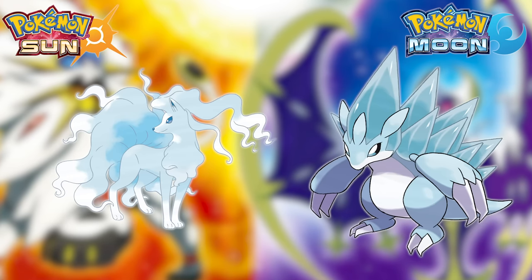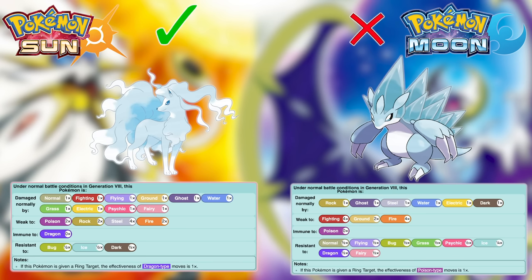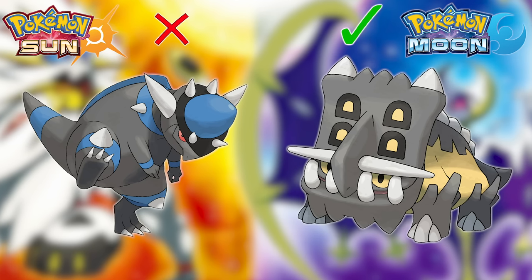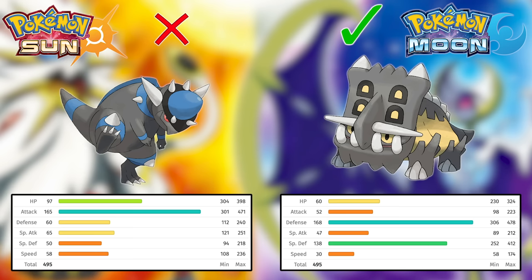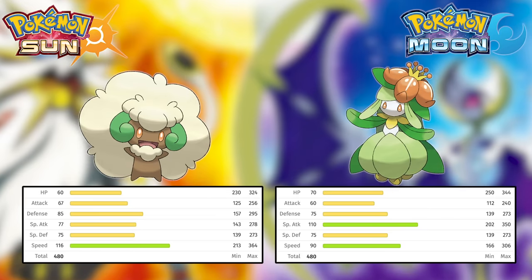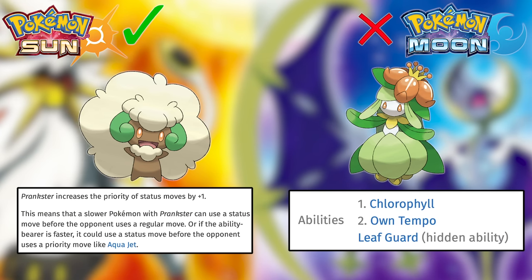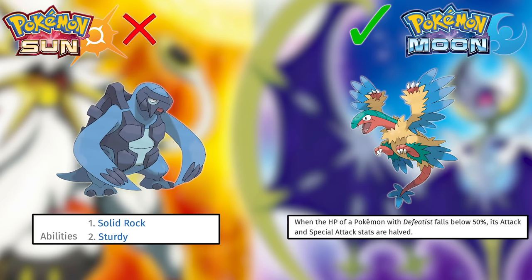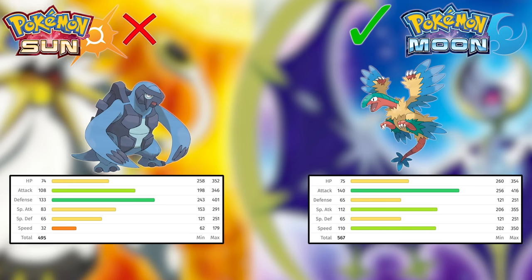First is Alolan Ninetales versus Alolan Sandslash — Alolan Ninetales has a much better base stat total and only has one four-times weakness instead of two, making it superior. Next is Rampardos versus Bastiodon — as in Diamond and Pearl, I'm giving Bastiodon the edge, since Rampardos's attack is incredible but it's too slow and too frail to make use of it often enough. Next is Whimsicott versus Lilligant — I'm giving the edge to Whimsicott, as its Fairy typing dramatically improves coverage and Prankster is a much better ability. Next is Carracosta versus Archeops — Archeops definitely wins, as despite its ability it's incredible in a playthrough, usually outspeeding and OHKOing opponents before its stats can drop.